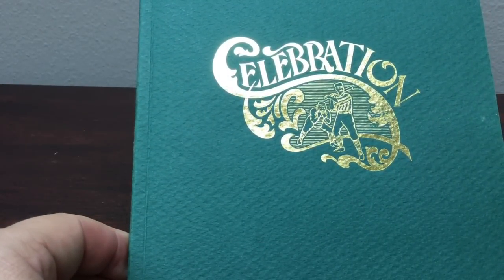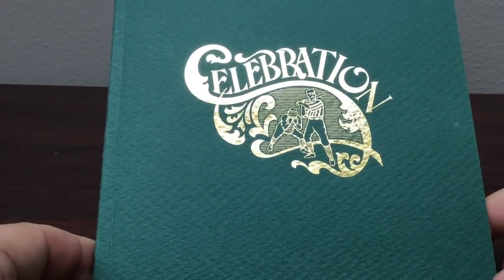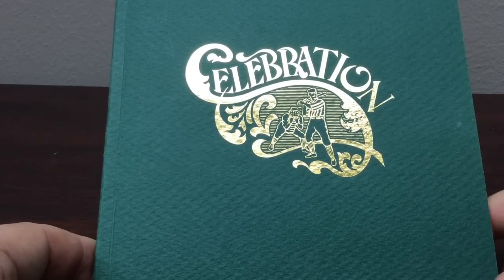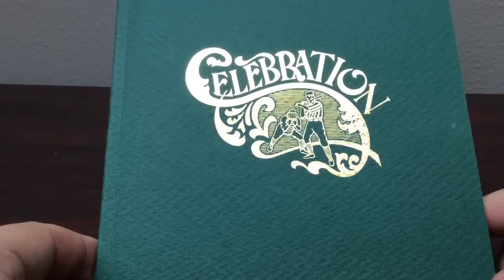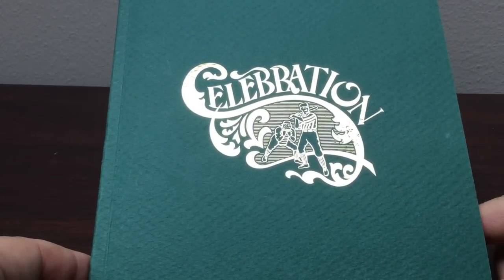I'm just so thrilled to have these in my collection. I hope you enjoyed seeing them — these are the kinds of things you can find at auction houses, so I encourage you to go look. You really don't find this stuff on eBay; you've got to go hunt for it. Hope you enjoyed it everybody, have a great day and keep collecting.